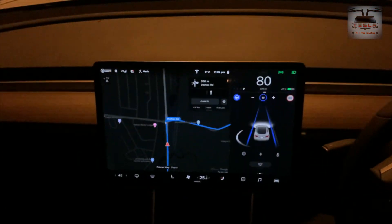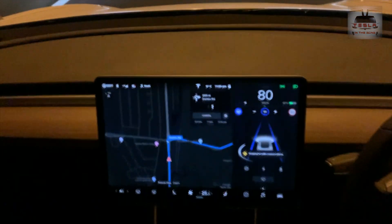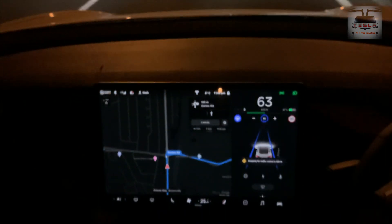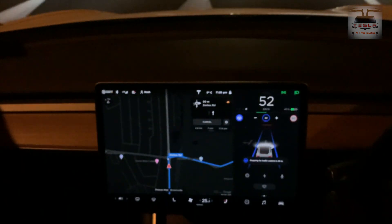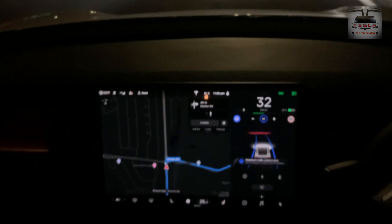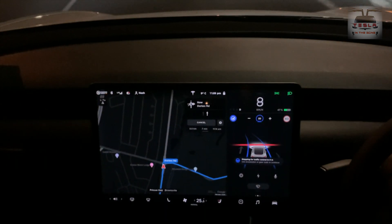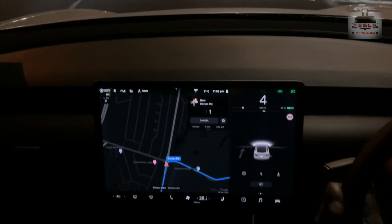I'll just adjust this video a bit so you can see the street better. You can see that roundabout come up there and the car will stop — I'm not going to intervene, I'm going to wait and see what happens. The car actually comes to a standstill right there. You see that red light? Okay, now I'm going to drive manually.